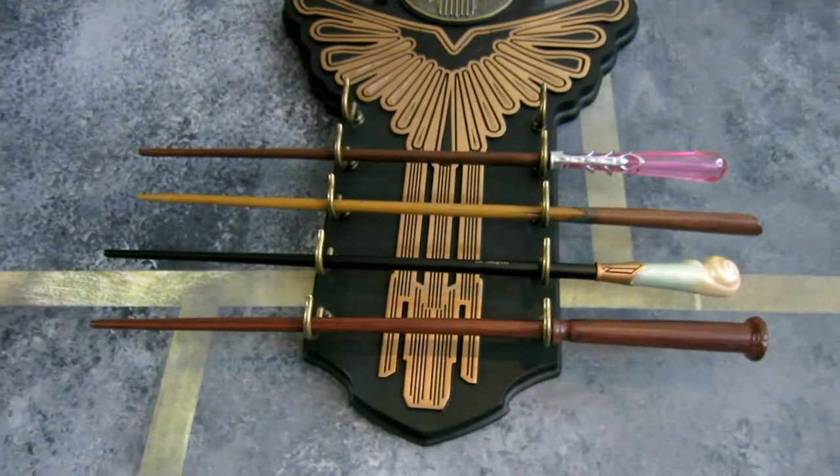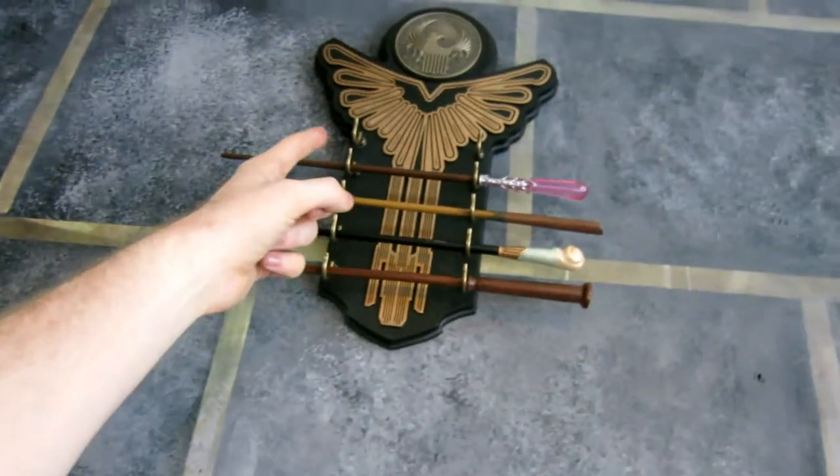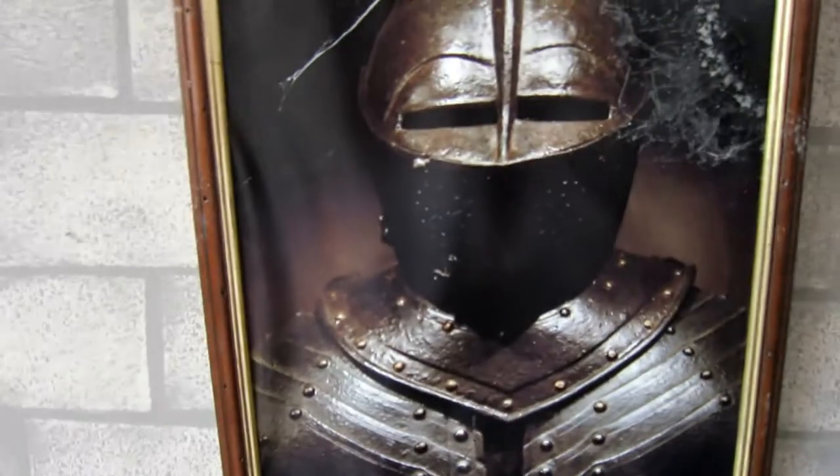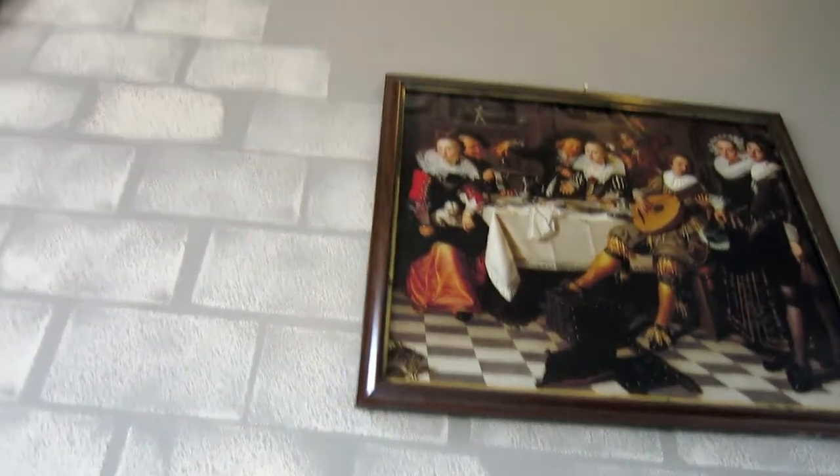And next to the potion room, they've got a common room. Very nice. I love the little wand collection here. Suspicious that there's one missing. I have to appreciate their attention to detail here. I love the brickwork pattern they've done on the walls. There's a lot of effort going into making this.